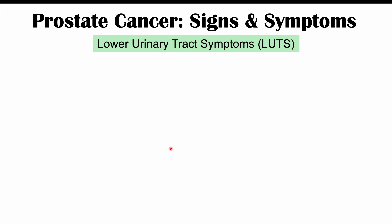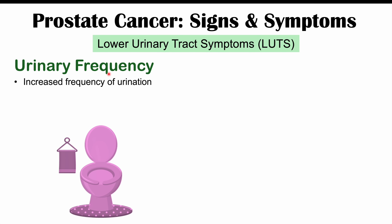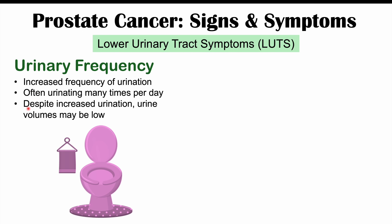Some signs and symptoms include lower urinary tract symptoms, or LUTs. These include urinary frequency — increased frequency of urination where you feel like you have to go to the washroom more often. Despite this increased urination, urine volumes are going to be low. This happens not because the patient is producing more urine, but because the cancerous mass is pressing against the bladder.